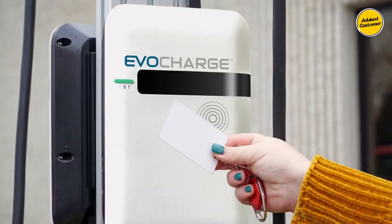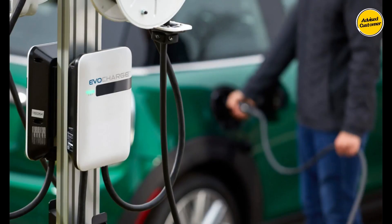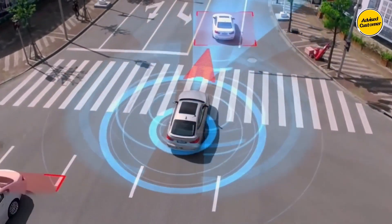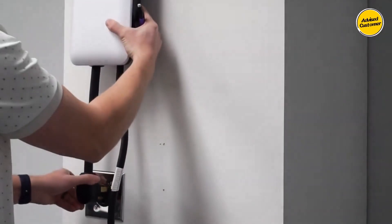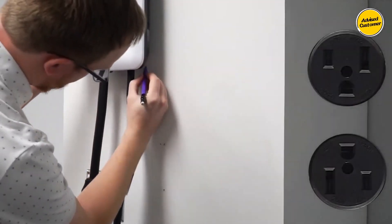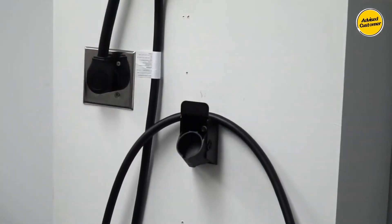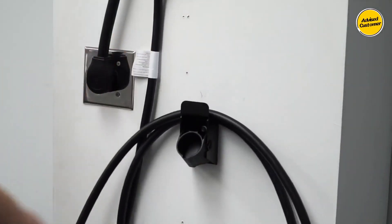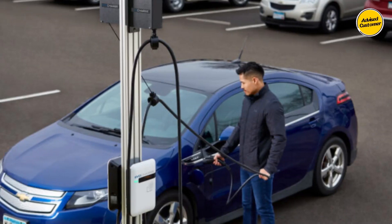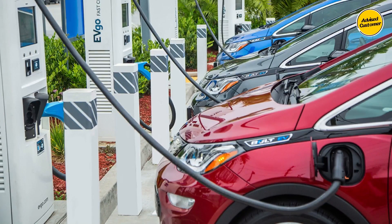The 32-amp, 240-volt EvoCharge is meticulously crafted to seamlessly integrate with every electric vehicle or plug-in hybrid electric vehicle found across the United States and Canada. Its versatility shines through the provision of three adjustable current output settings — 16, 24, and 32 amps — ensuring compatibility and flexibility for a wide range of vehicles. Its modern design is tailored to harmonize with the aesthetics of your electric car, offering a sleek and complimentary addition. This charging station is engineered for both indoor and outdoor use, exhibiting a user-friendly installation process and intuitive operation.